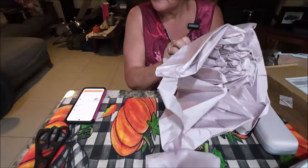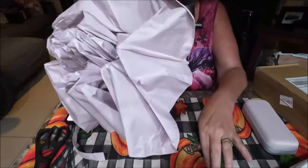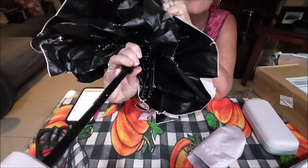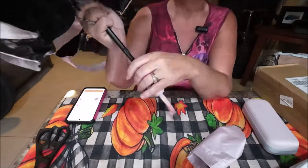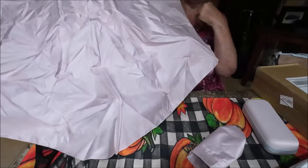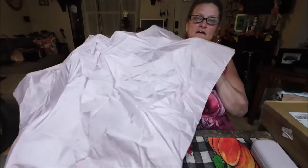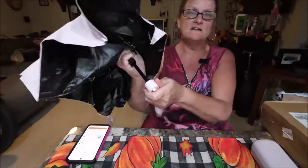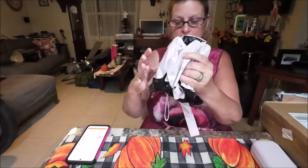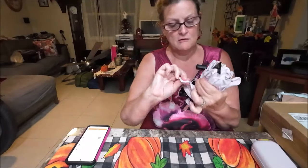Anytime I use these they don't last long, but it looks really good. I'm not going to open it all the way because it's bad luck, but that's what the inside looks like. It's really cute. It's very compact — it goes down really easy and you just roll it up, put the strap on, and put it away.